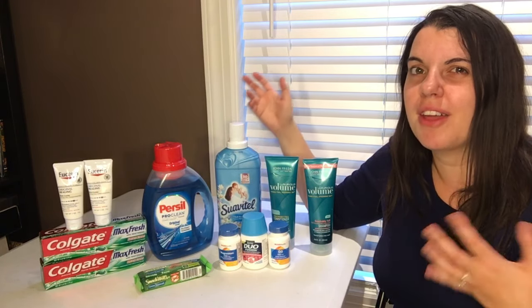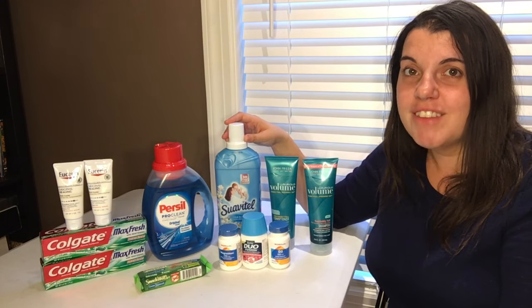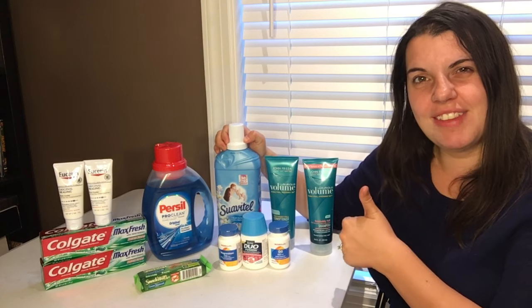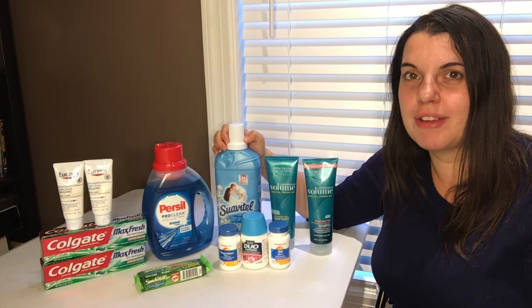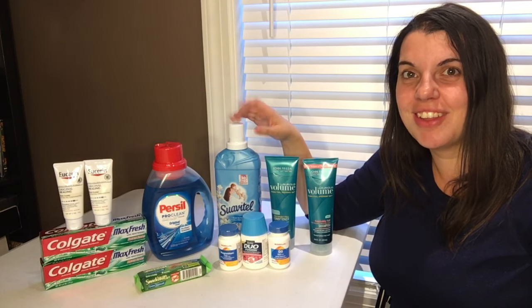I recommend doing the Colgate mouthwash deal if you have the personalized coupons; otherwise I'm not sure it's worth it because the bottles are so small. That is everything I have for you guys this week. If you enjoyed this video, please give it a thumbs up and don't forget to subscribe to my channel by clicking the red link down below. I love you guys so much — I'll talk to you later, bye!